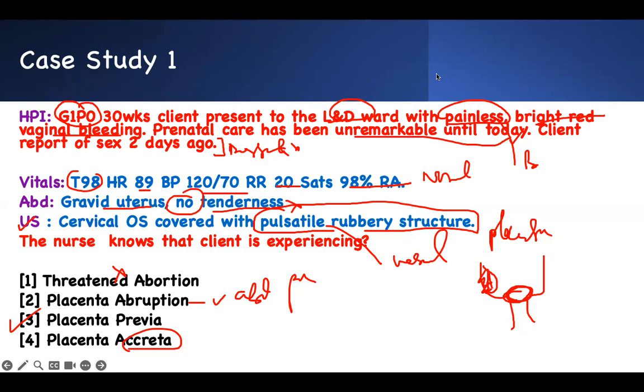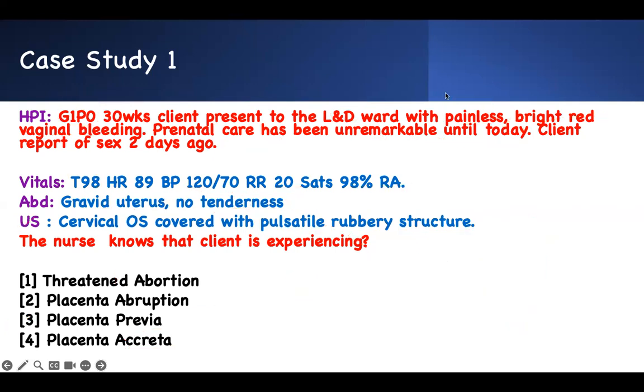This is how you approach the question. Now that I know it's placenta previa, every subsequent question I'm going to answer through the lens of placenta previa.